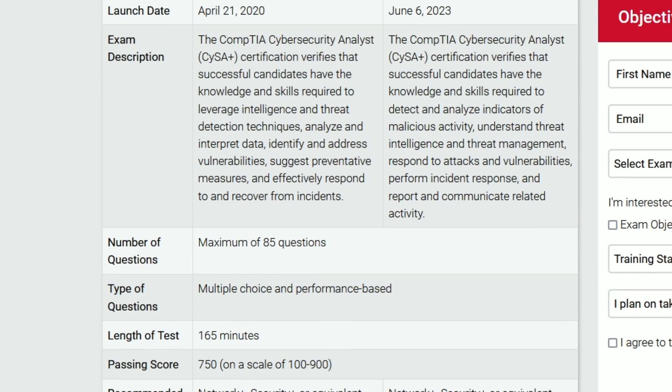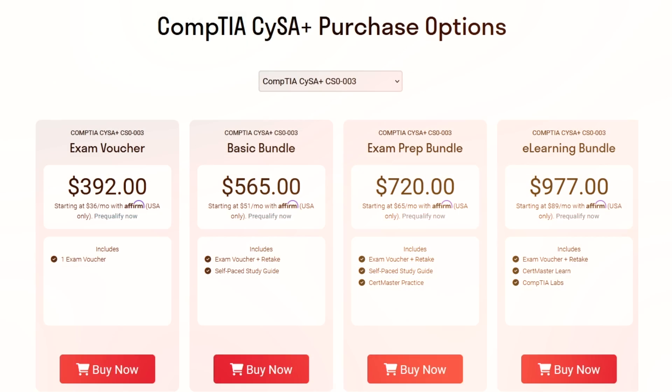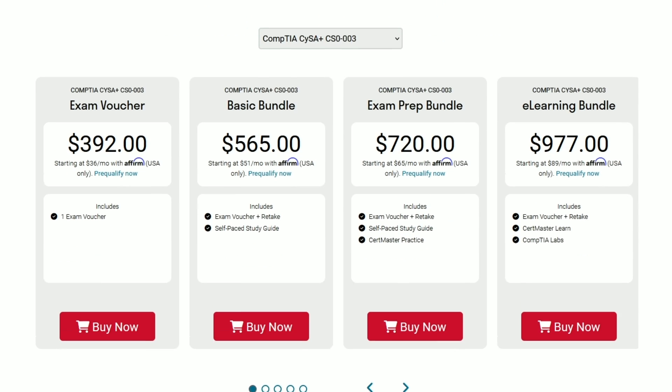Even though I still recommend the Security+ over the CySA+, I have seen job listings requesting the CySA+ certification, so I wanted to include it on this list. The CySA+ exam is 165 minutes with a maximum of 85 questions — multiple choice and performance-based — and you need a 750 out of 900 to pass. The exam fee is $392 per attempt, the same cost as the CompTIA Security+.